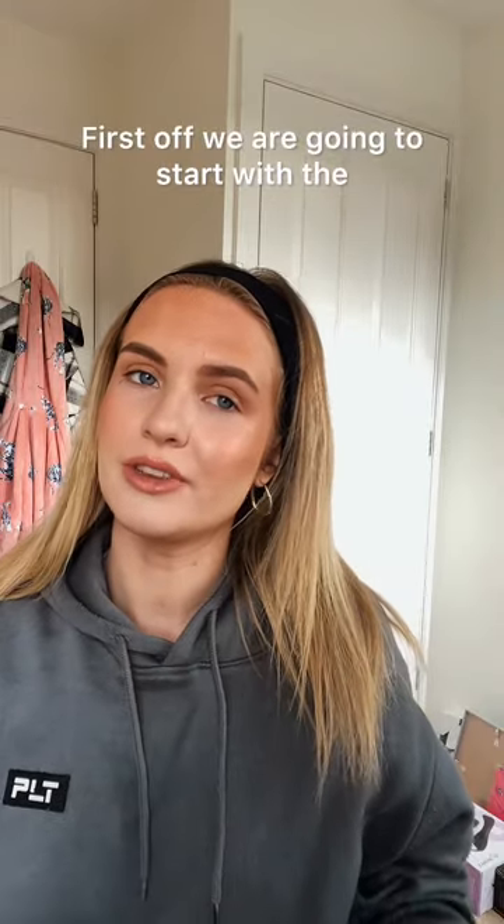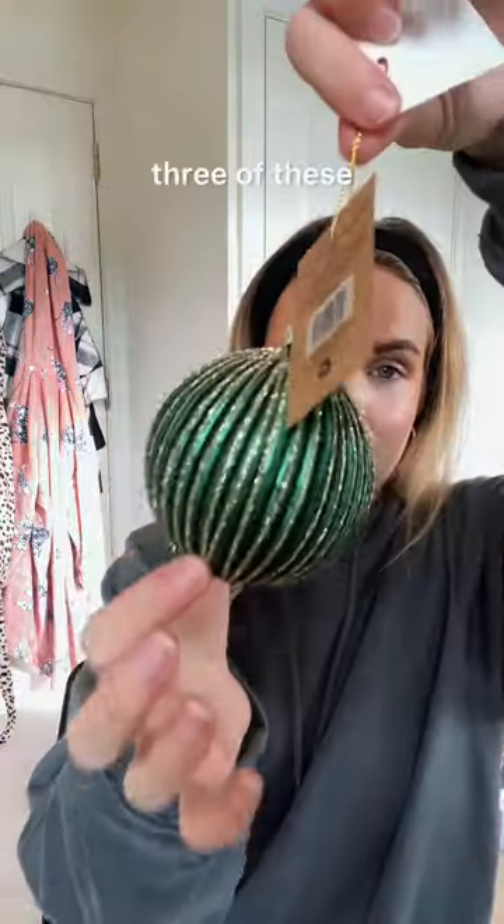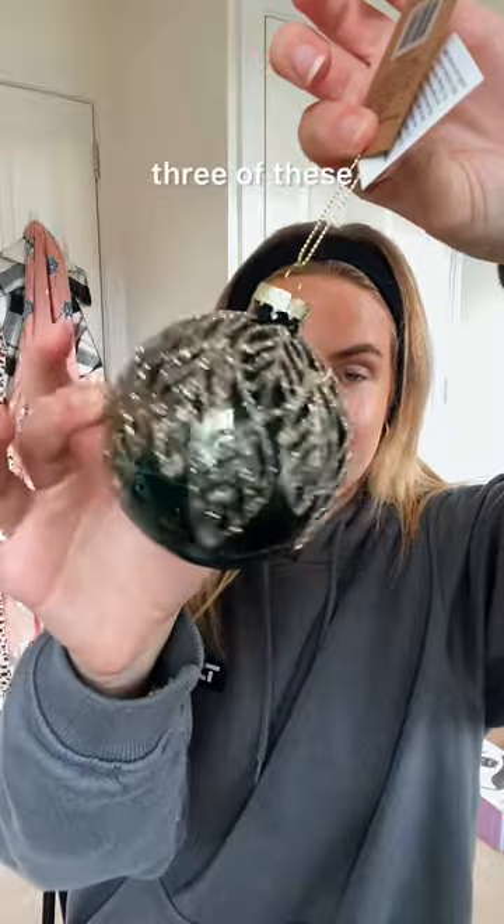First off we are going to start with the Christmas baubles from The Range. So can you tell what theme we're going for? Three of these, three of these, three of these from B&M.